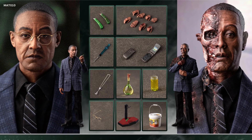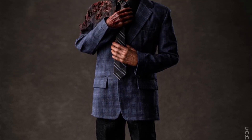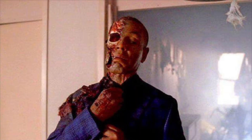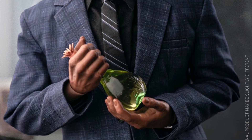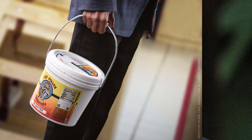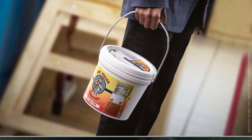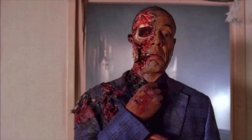From Mars Toys is the MAT-010 1/6 scale Gus double figure set, Q4 2022, and $230. This is Gustavo Fring from the Breaking Bad and Better Call Saul series. It's a two complete figure set — great deal for $230. You get one normal figure complete and one half-blown-up figure, so you're getting two heads, two bodies, eight hands, one full outfit, and another full outfit with the damaged side.